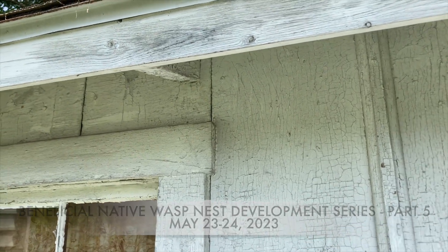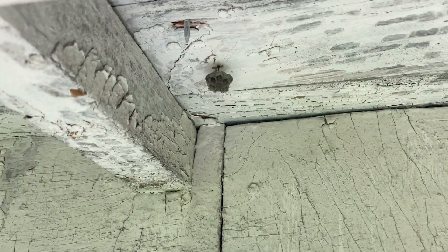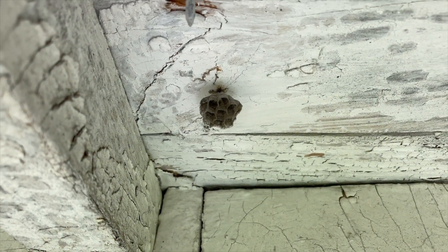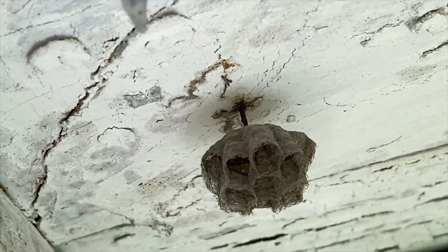May 23rd, 2023. We're going to check on the status of the eggs here. A carpenter bee is visiting us today. We're going to check on the status of the eggs in this nest and see if any of them are starting to look more like larvae.